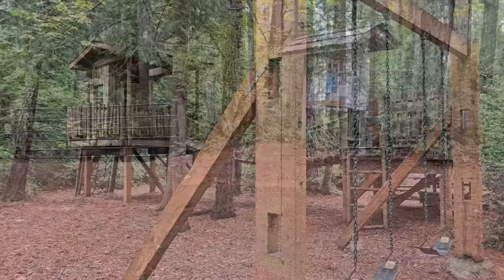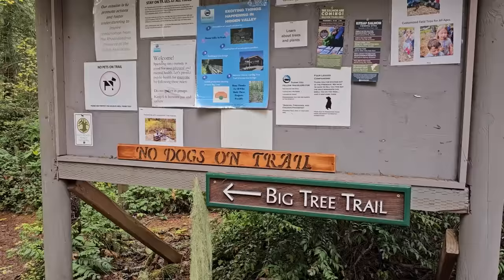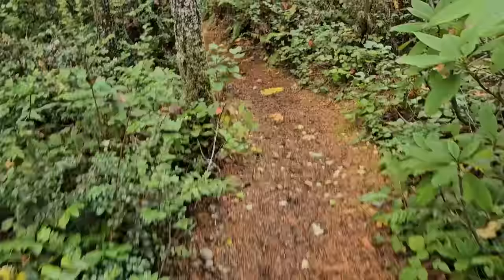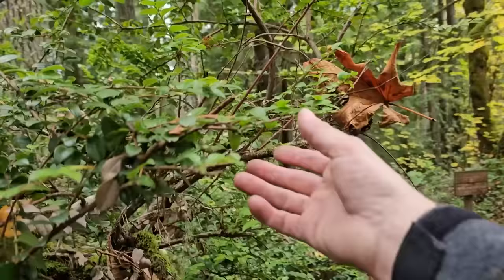We're approaching the trailhead. One cool thing about this trail - it's called Big Tree Trail because it actually has the biggest Douglas fir on the Kitsap Peninsula. It's a huge tree called Big Tree. We're going to go all the way down there, probably a 20-minute walk, and we'll see what kind of mushrooms we find along the way. This is just a very quintessential Pacific Northwest forest with a lot of familiar foliage if you're from this area.